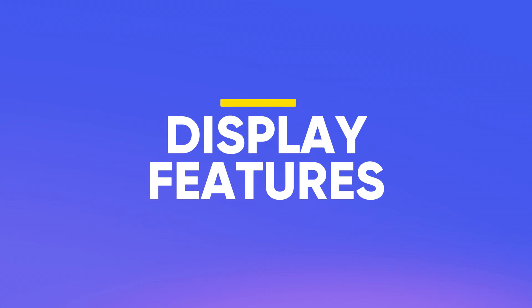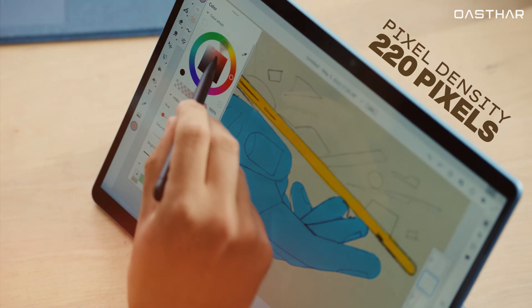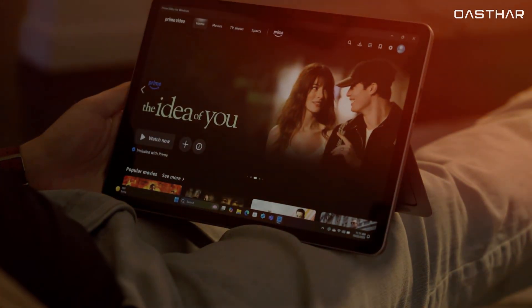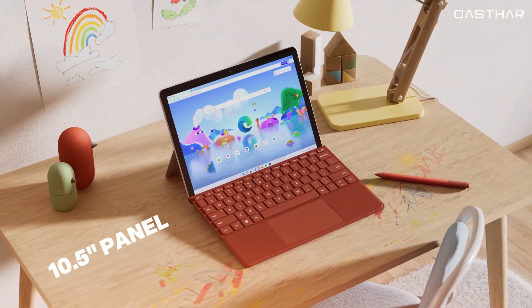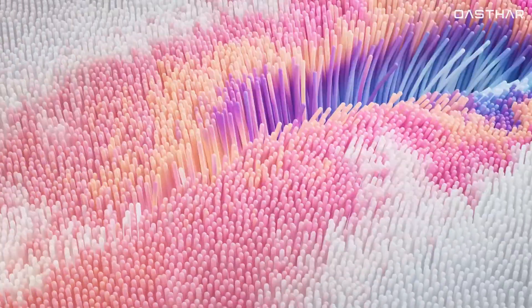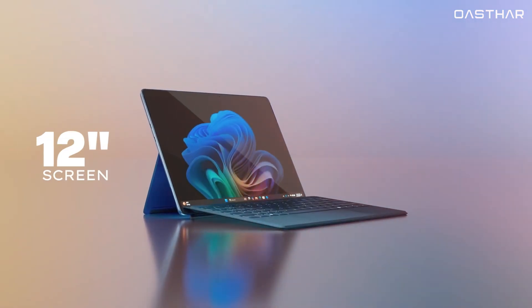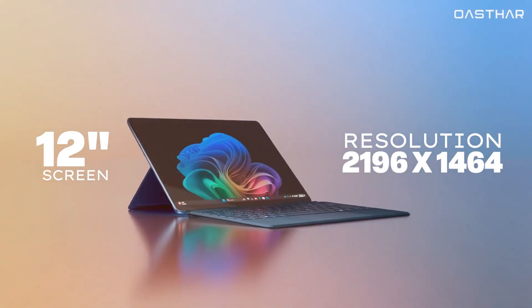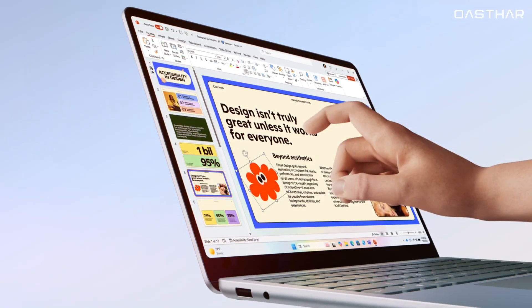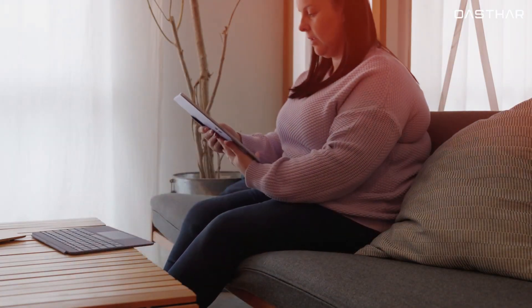Moving on to the displays, both devices feature a 3x2 aspect ratio and a pixel density of 220 pixels per inch, which means content looks equally sharp on each. The Surface Go 4 has a 10.5-inch panel with a resolution of 1920x1280 and a solid contrast ratio. The Surface Pro 12-inch bumps up to a 12-inch screen with a resolution of 2,196x1,464. While its contrast ratio is slightly lower, it adds a smoother 90Hz refresh rate, making scrolling and inking feel noticeably more fluid.